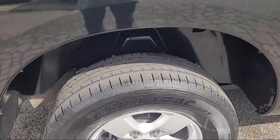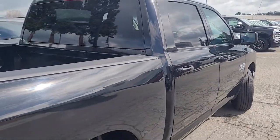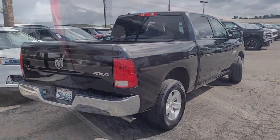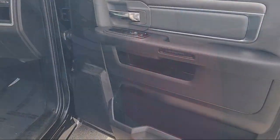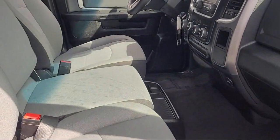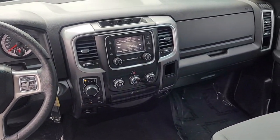It comes equipped with chrome bumpers, park view rear backup camera, front LED fog lamps, Sirius XM satellite radio, electronic stability control, alloy wheels, keyless entry, heated door mirrors, integrated voice command with Bluetooth, outside temperature display, and has less than 70,000 miles on the odometer.